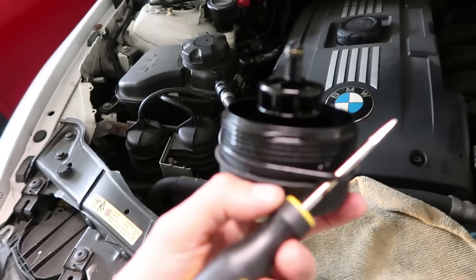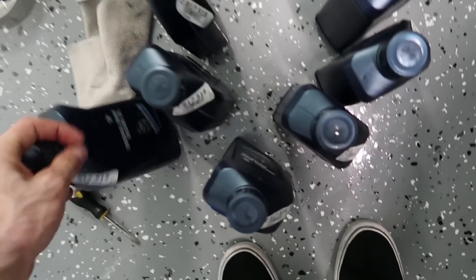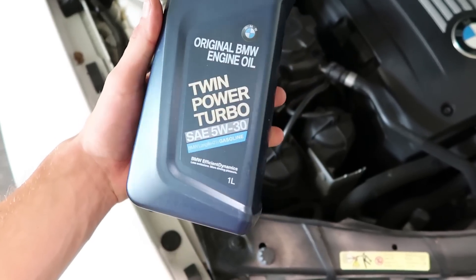Pop a new o-ring on here, new little guy goes on the tip too. Boom, pop a new crush washer on the plug and all that's left is to fill her up - twin power turbo oil.